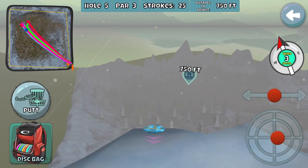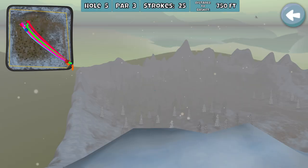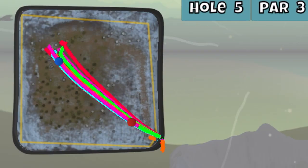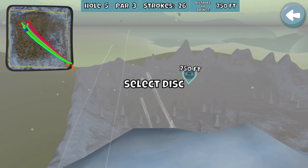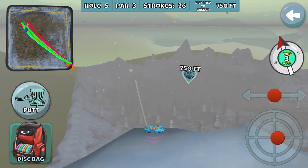Alright, aim a little lower — we got this. Here we go, slightly lower, just go online. Come on! Oh my gosh, again? Alright, aim lower — we totally got this. This isn't going to take much time at all.